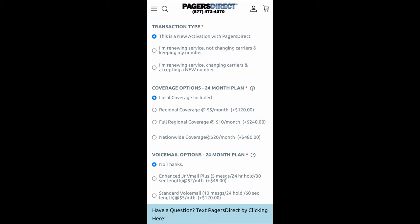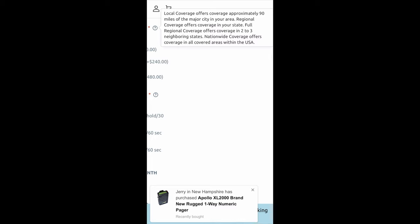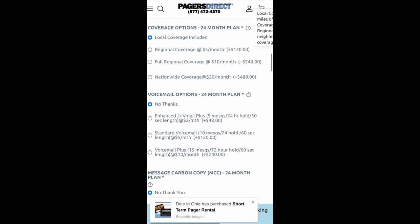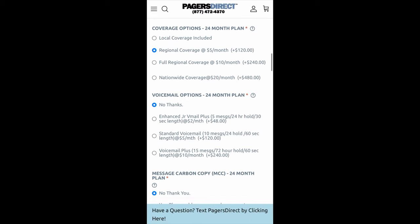So I'm going to choose this as a new activation — this is my first time having a pager with Pagers Direct. Now coverage options. You'll notice it says local coverage is included, which covers approximately 90 miles of the major city in your area. Regional coverage offers coverage in the entire state where coverage is available and that is $5 extra a month. So if you want coverage in the entire state, you want to choose regional.